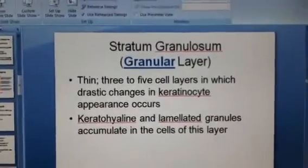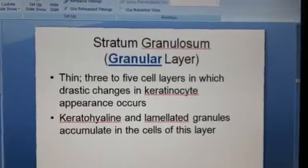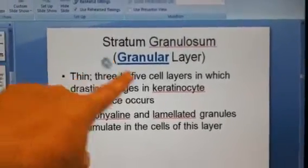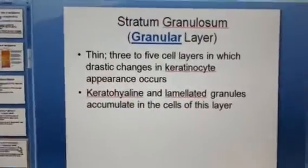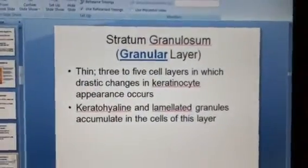Coming up one, we have stratum granulosum, which also means granular. It's granular because it has a lot of keratin or keratinocytes in it. That's what makes it look so grainy, almost like chopped nuts.